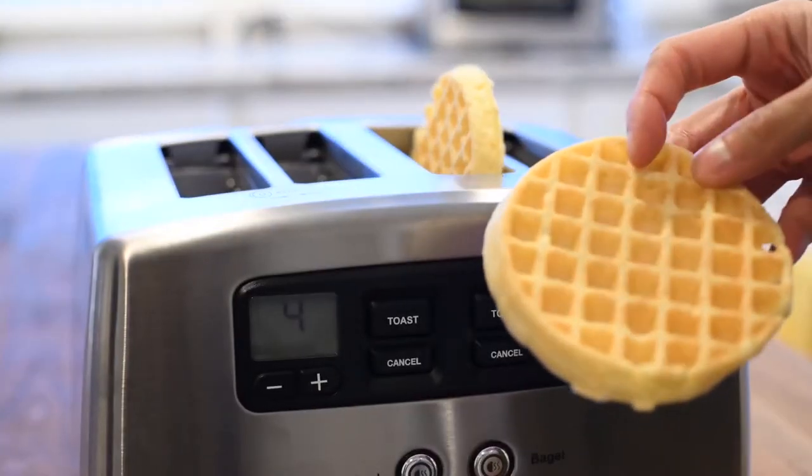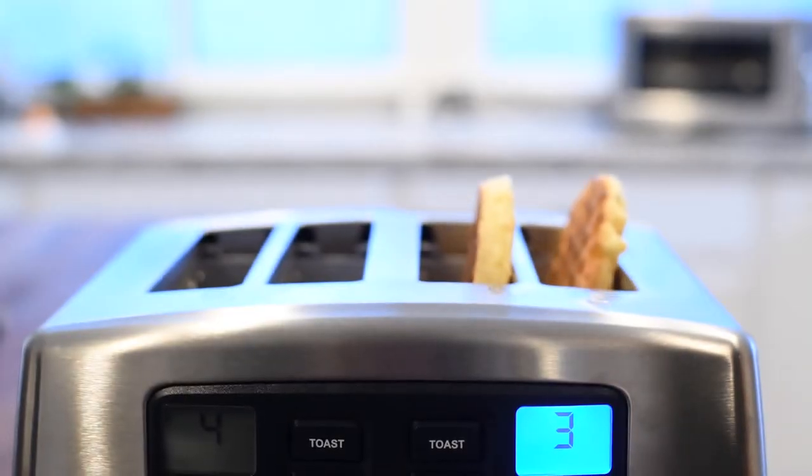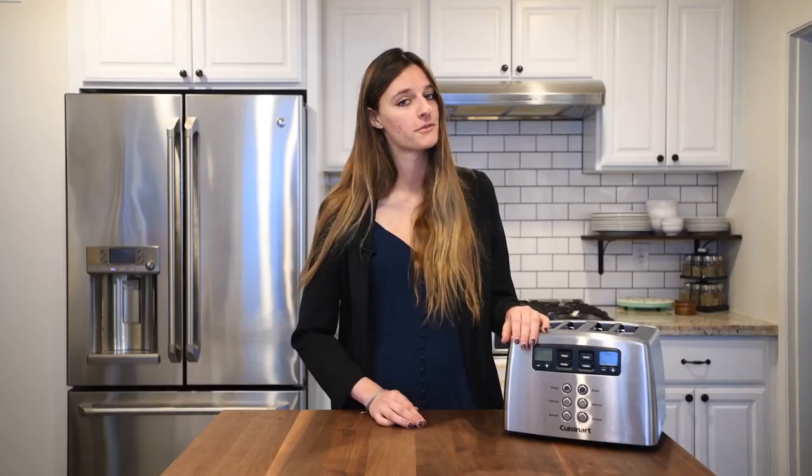The only thing we didn't love about the Cuisinart is that it takes a couple rounds of toasting to get your frozen food completely cooked. However, this was actually really common with a lot of the toasters we tested, and at least with the speed of the Cuisinart you won't notice a huge time difference.